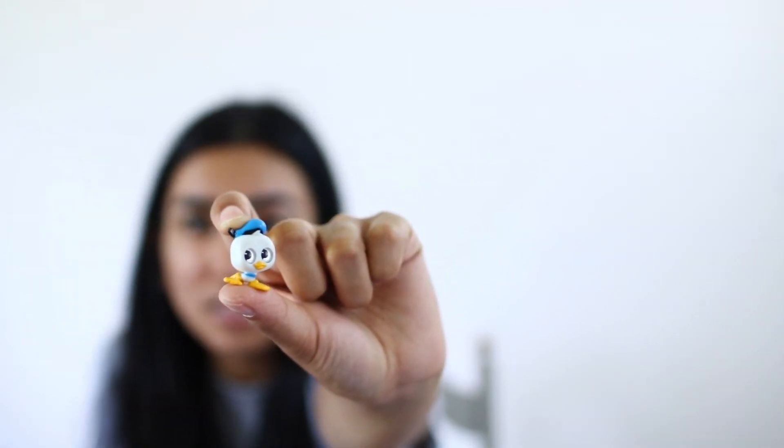One of the cutest booths was Disney Adorables. It's a new toy that's coming out, and they have little figures of Disney characters, and they were also giving some out as samples. Look at this — it's so tiny, you can't even see. It's so cute.